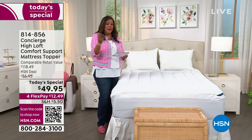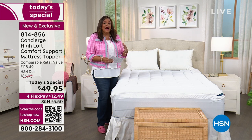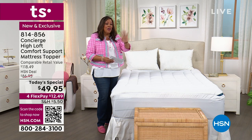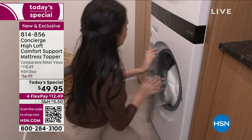You get all sizes at one low price. Do you need a mattress topper for twin, twin XL, full, queen, king, or California king? Six sizes, one low price — $49.95. This is our number one mattress topper brand here at HSN. I have three of them.